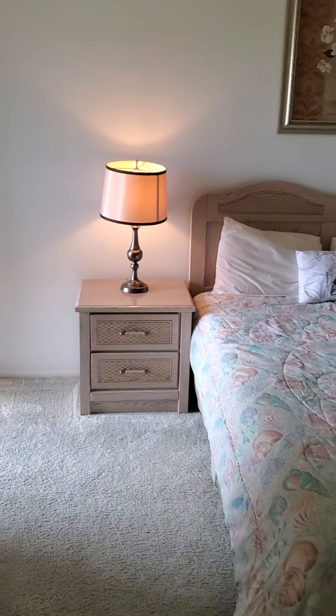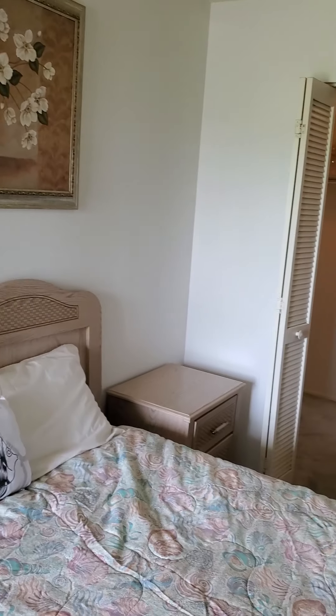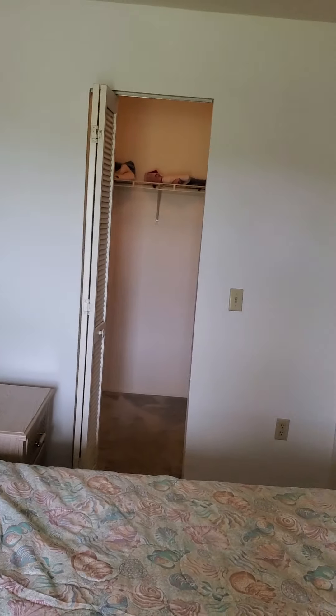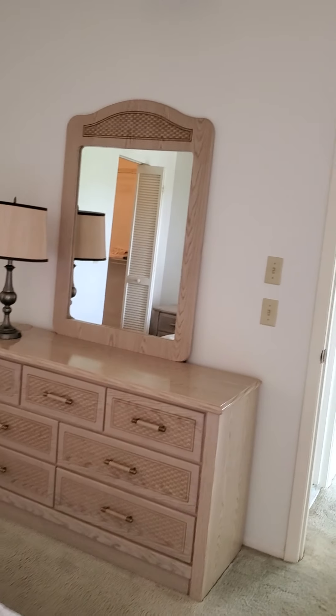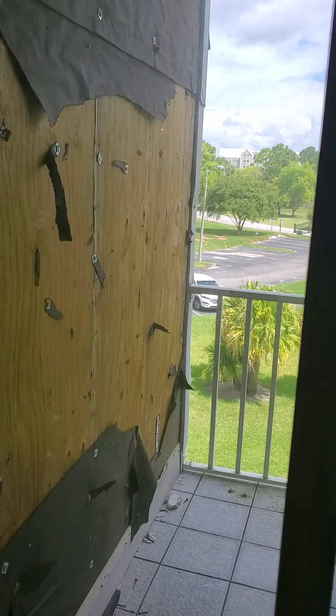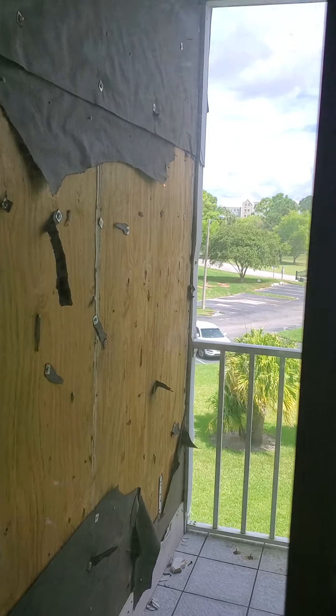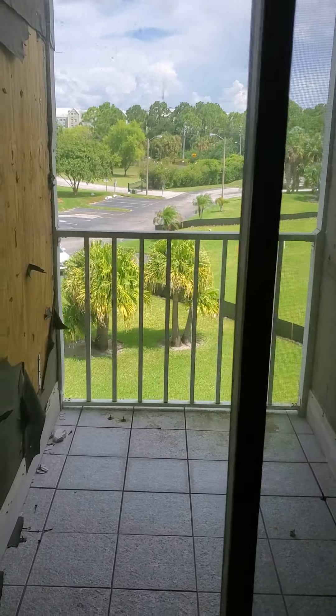Coming into the master bedroom. Decent sized master. Walk-in closet. You do have your own private balcony here. They are redoing the siding on the balconies for the entire complex — not just this one. The HOA is handling all that, so we can't go out there right now. There are nails and stuff all over the place, but you do have your own little private balcony off the master.